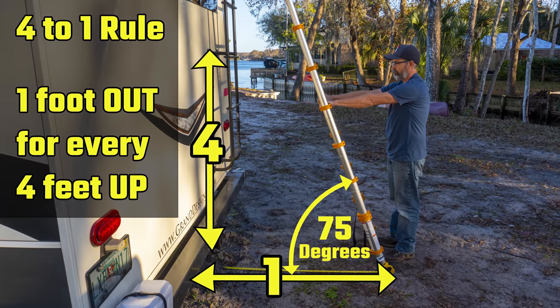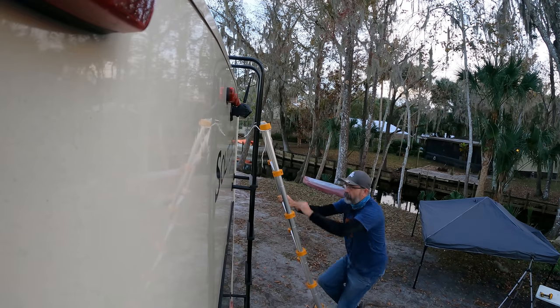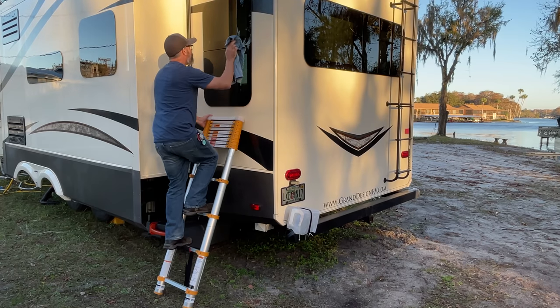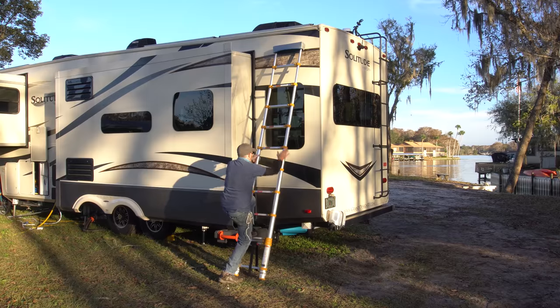The straight up and down RV ladder breaks one of the most important safety rules when using a leaning ladder. A leaning ladder should be at the optimal climbing angle of 75 degrees, which many call the 4-to-1 rule: for every 4 feet of height, the ladder should be 1 foot away from the structure. This angle makes it much easier to ascend and descend safely. The benefits of a telescoping ladder for the RVer are a better climbing angle, rungs that start six inches from the ground instead of two or three feet high, and it can be used as a short or tall ladder. It's also easier to carry items while ascending or descending, and it stores compactly and can be used on the sides of the RV.